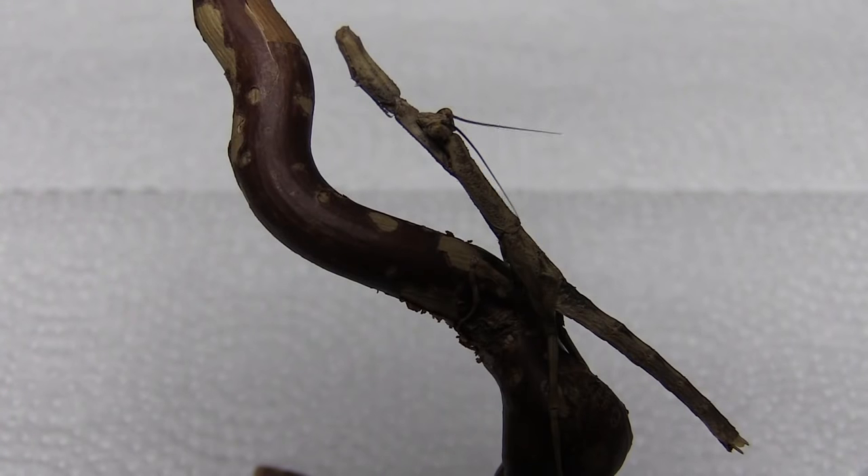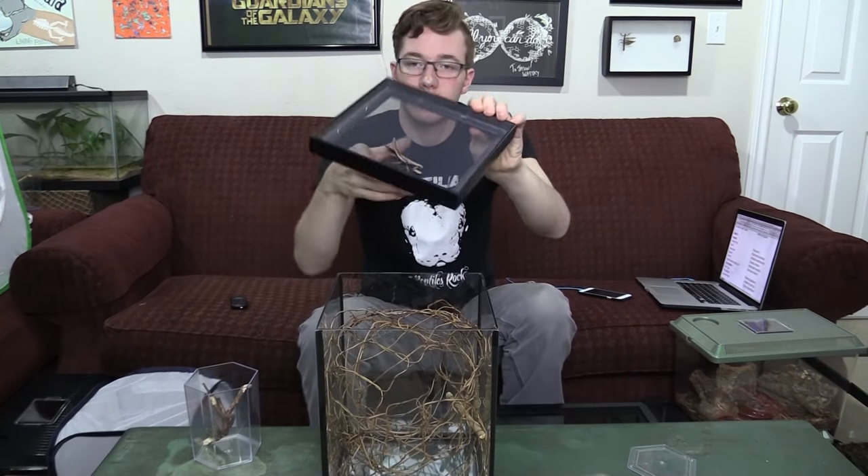This is an African twig mantis, Popa spurca. You can tell immediately why they're called twig mantids — it blends right in with the twig. This is a really good beginner species of mantis because they require zero humidity; all the moisture they get comes from their food, which is primarily crickets. When younger they'll eat fruit flies and pinhead crickets, but at this size he's already eating adult crickets. The camouflage is incredible — if you walked past a tree with branches like this you'd never notice it was an insect.